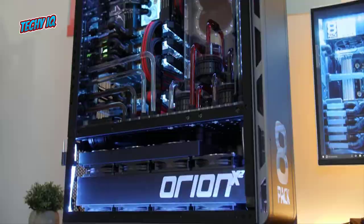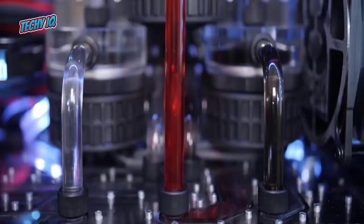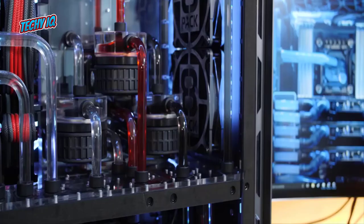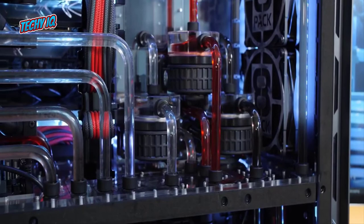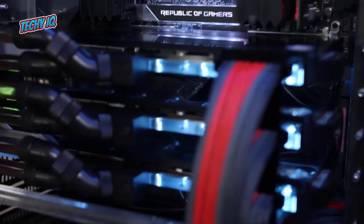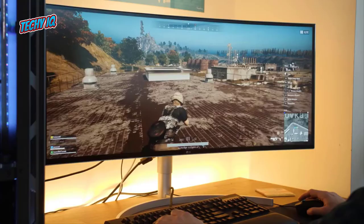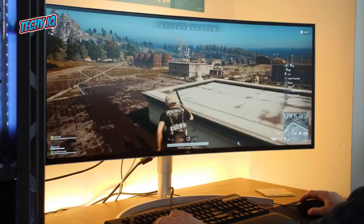Besides its beauty, it performs effortlessly and can handle any task thrown at it. But the price is something many of us cannot digest — this build was launched at $34,000, making it the second most expensive in the world. You might wonder: if this is the second most expensive, what would be the most expensive build in the world? Wait until you see the next one on this list.